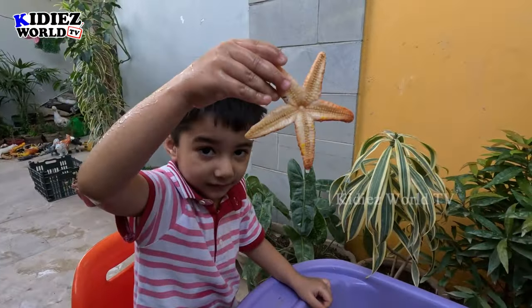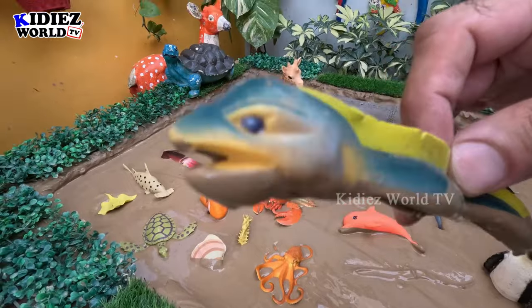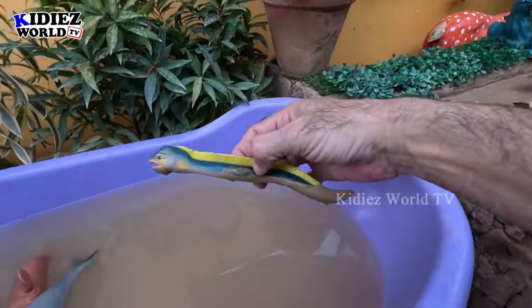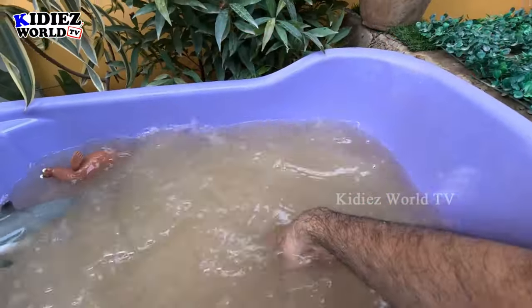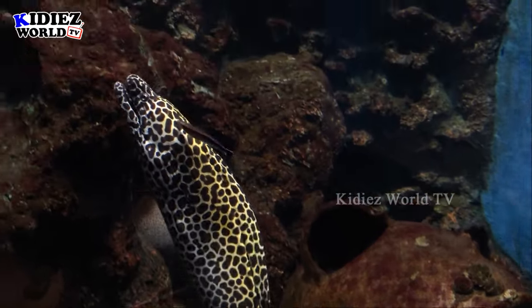The next one we have is an eel — another very big sea creature. We will show you the video so you will understand what this creature is. Let's make him clean — here we go!